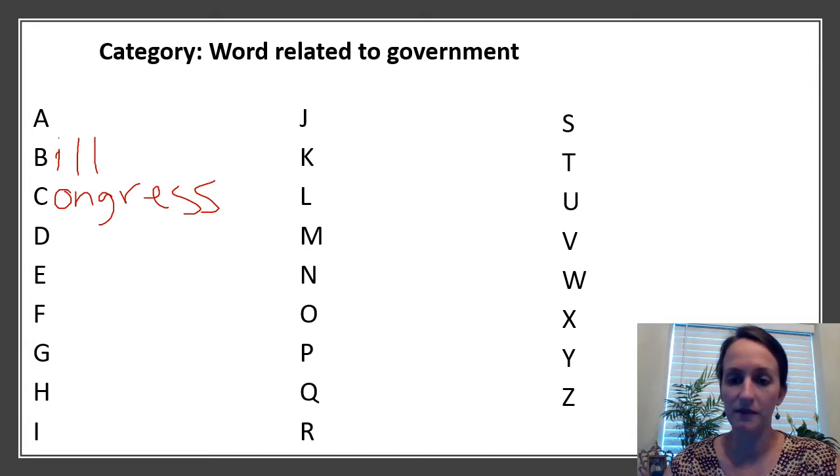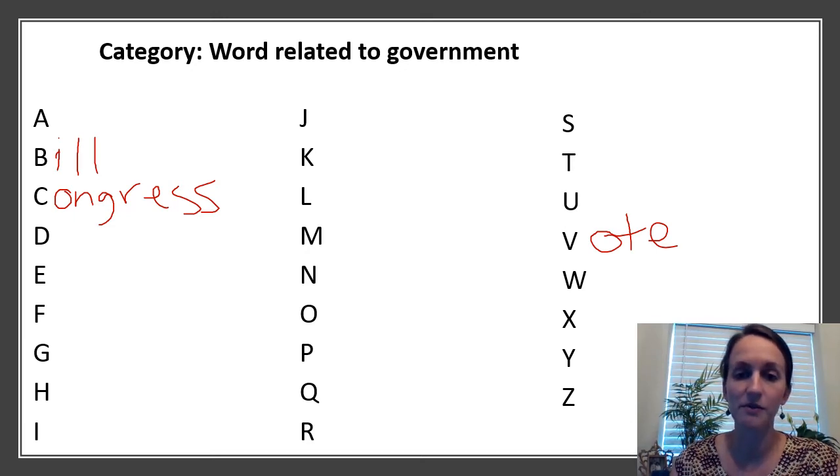Maybe we'll skip ahead to some of the harder letters. How about V? Does anyone have one for V? This is something that has been in the news a lot lately, because there have been concerns about this process and whether it's going to run smoothly. This is something that we all have an opportunity to do — to put in our vote. Go ahead and pause here if you want to take some more time.